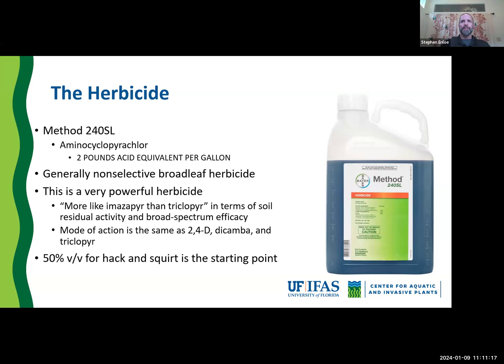Method is very similar to other auxin-type herbicides familiar from pastures and rangelands like Remedy — it's similar to triclopyr and herbicides like Milestone. It has that classic auxin-type symptomology. Generally, Method is relatively non-selective and a very strong herbicide. We'd say it's a little more like imazapyr than triclopyr in terms of soil residual activity and broad-spectrum activity. We start with a 50% solution for reduced hack and squirt, meaning mixing a very small amount in a squirt bottle — you can start very small and treat quite a few stems.